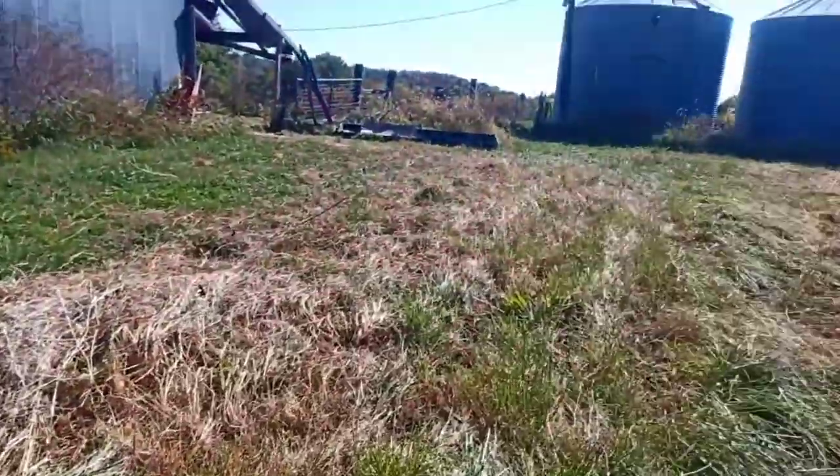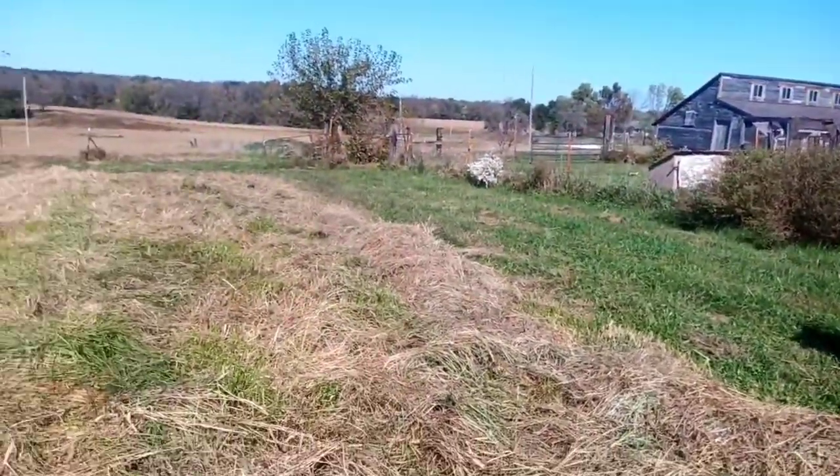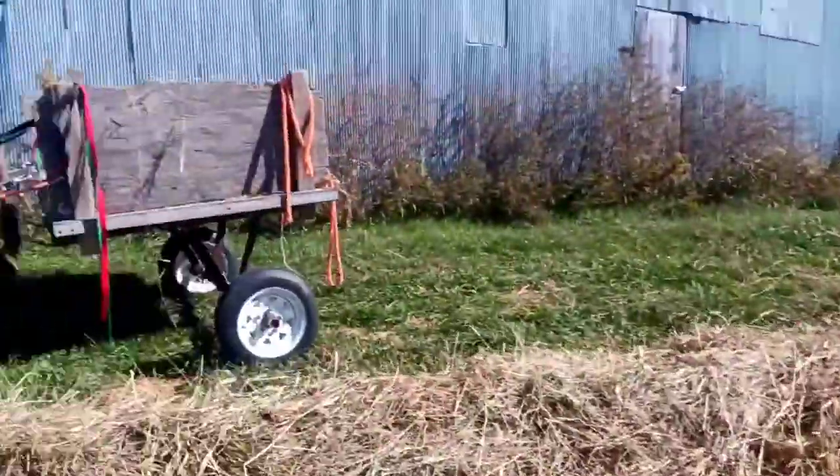We're hauling hay today. We've got a little bit back there, we've got the rest of this little line, and this little windrow here. It's not a whole lot, but it's a good thing for us to do.